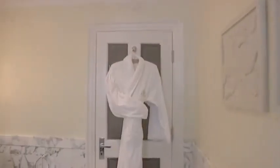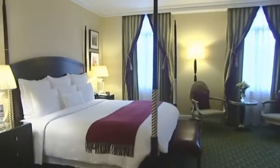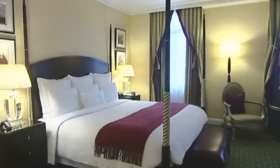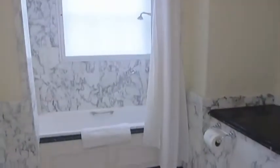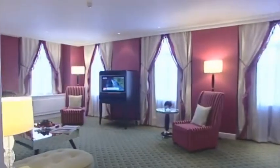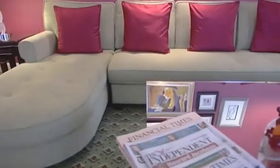The bathrooms are spacious and inviting. This is one of the magnificent Parkview Suites, with its fabulous bedroom, four-poster bed, stunning marbled bathroom, and elegant yet comfortable sitting room. This is truly a place to relax in comfort and style.